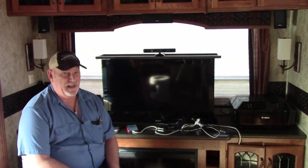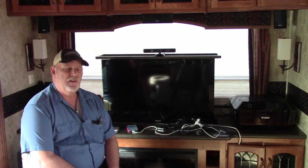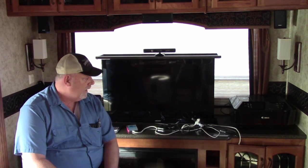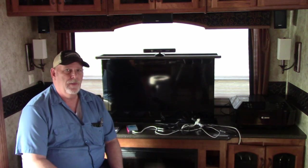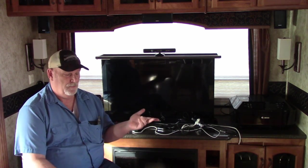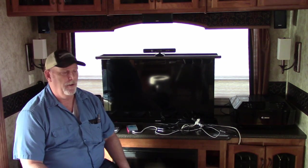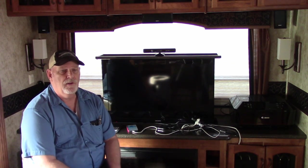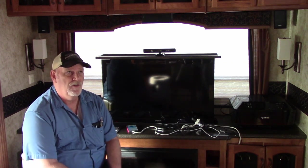Hi guys, this is Rob from RV Travel Buddy. I want to take the time to talk to you about boondocking and what we've discovered so far getting our RV ready for it. We put solar in, an inverter in the back so we could watch TV and movies on battery power, and we have a Wi-Fi ranger. We also changed our batteries out to two 6-volt brand new bad-boy deep cells, and that's working great.